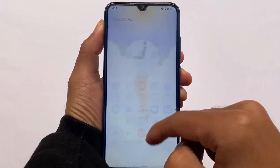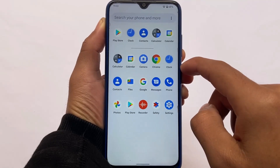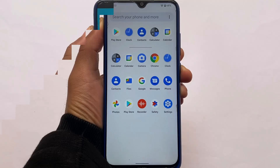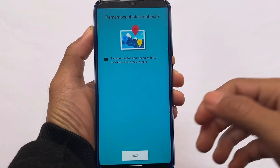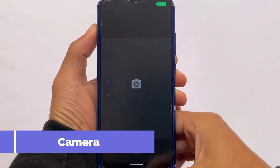First impressions are quite good. Let me use it for a day or two and then I'll share my full response on how the ROM is going. Until then, a lot of custom ROMs will definitely come for this device, so we can look into those too.